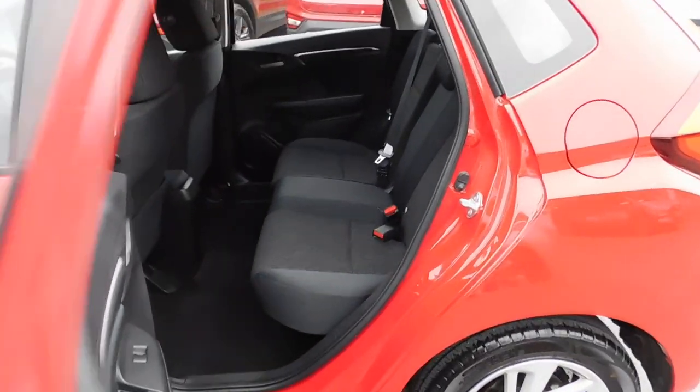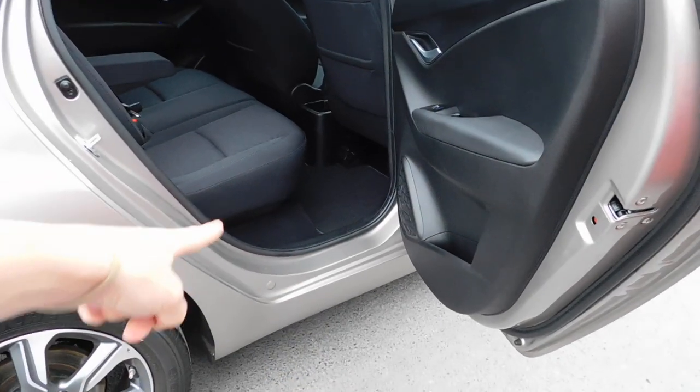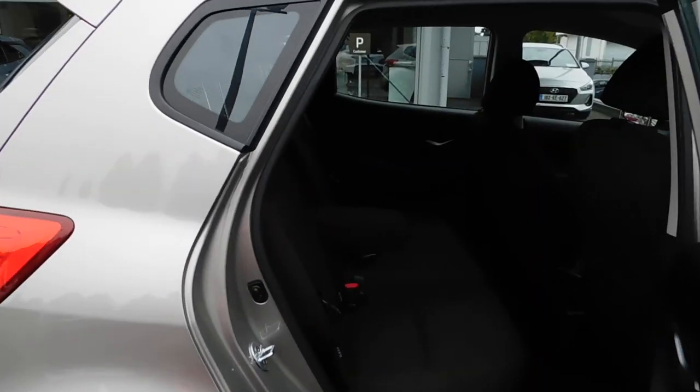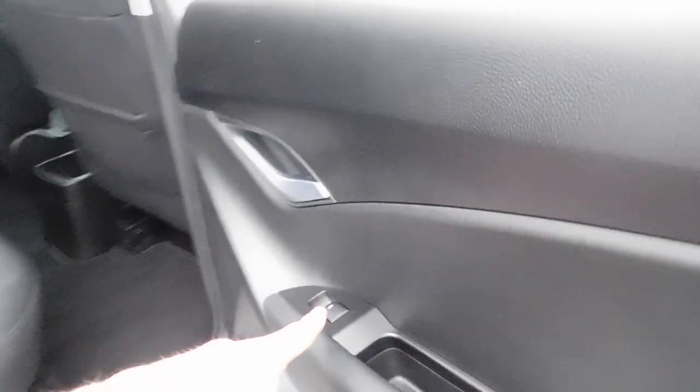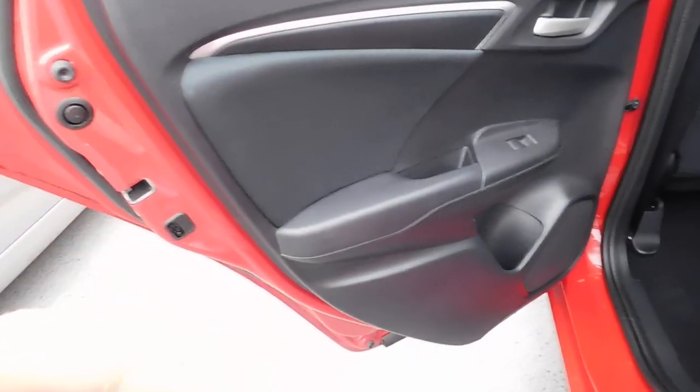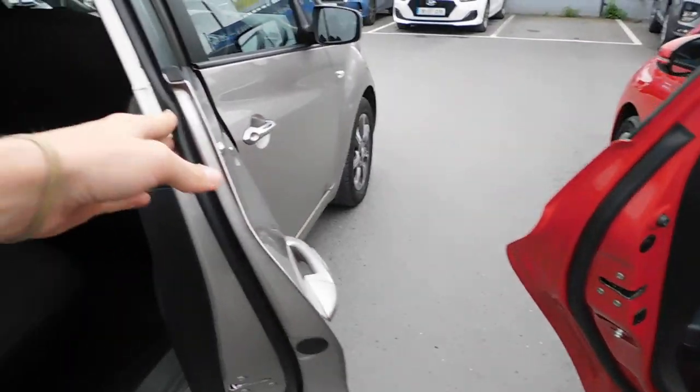You'll see in a minute, the legroom is really good in the Jazz. The iX20 does have a little bit of an advantage in terms of height for getting in and out, because the Jazz seats are a little bit lower overall. In terms of electrics for windows, child locks back through here, and the Jazz similarly is going to have electrics for rear windows, child locks back through there — so nothing particularly different there.